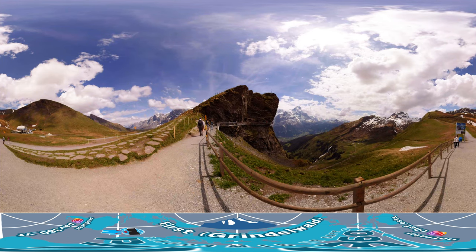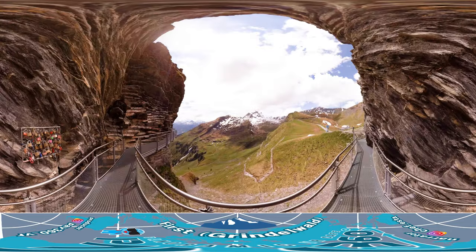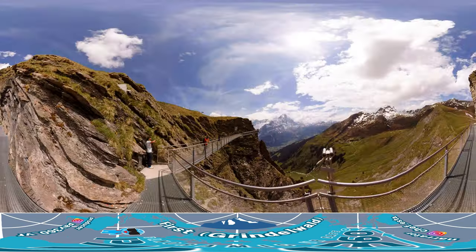If you're not up for extreme speed, you can enjoy the First Cliff Walk, which is also located at the top of First. Instead of speed, you'll get to enjoy the beautiful scenery from the top of the mountain. The cliff walk also has an elevated path that's perfect for photo ops.